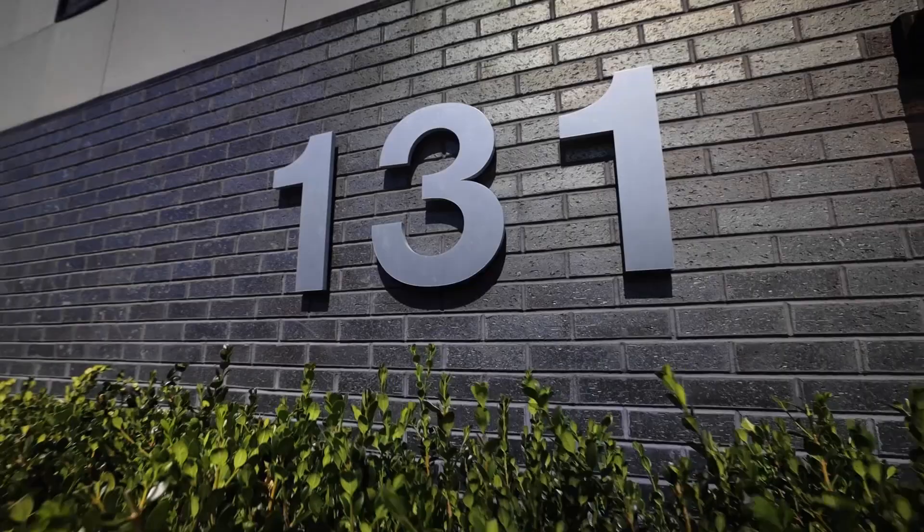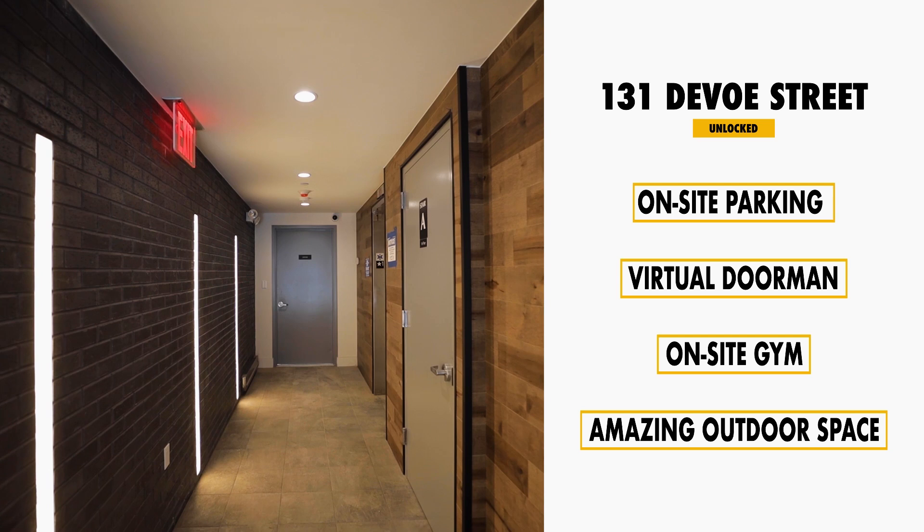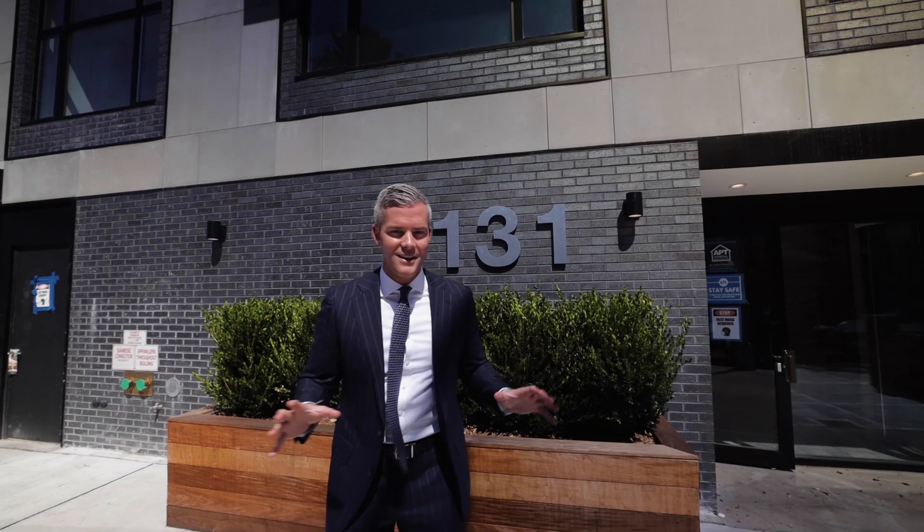We've got this amazing sunlight that's so gorgeous. The building comes with a garage, which is really important — on-site parking with spots available for sale. There's also a virtual doorman, there is a gym, and there's an amazing amount of outdoor space. Almost every apartment here has private outdoor space. The penthouse has amazing outdoor space, garden apartments — everything really special.